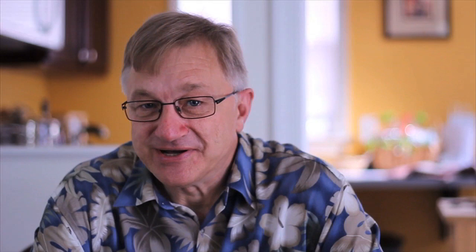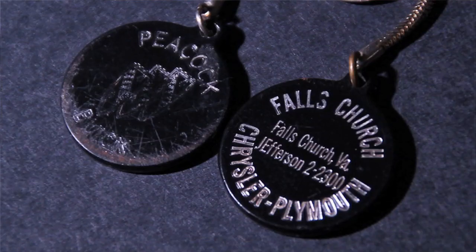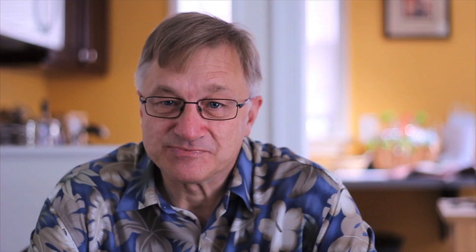Some of the businesses around Falls Church had some pretty unique artwork and promotional materials. We've got a couple of key chains from some of the car dealerships. Falls Church Chrysler Plymouth — which now exists as a cab company in that wonderful art deco building — my father bought a Plymouth Valiant from there back in 1964. They had promotional key chains distributed with a new or used car. Another car dealership at West Street and West Broad was Peacock Buick. I have an example of their key chain here. They moved the dealership up to Tyson's Corner, but the Peacock Buick used car lot stayed in Falls Church for a number of years.